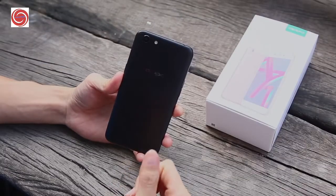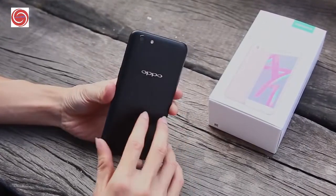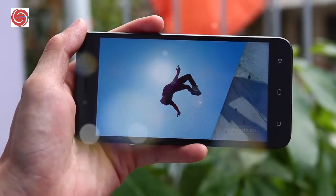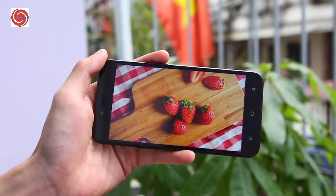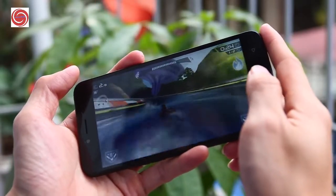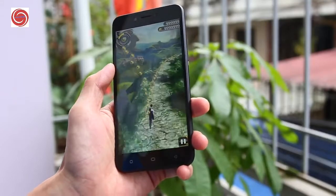The Oppo A71 is not just slim but very light as well. The device is available in two exquisite colors: gold and black. Feast your eyes with the 5.2-inch IPS LCD capacitive touchscreen. The Oppo A71 boasts a screen resolution of 720 by 1280 pixels.